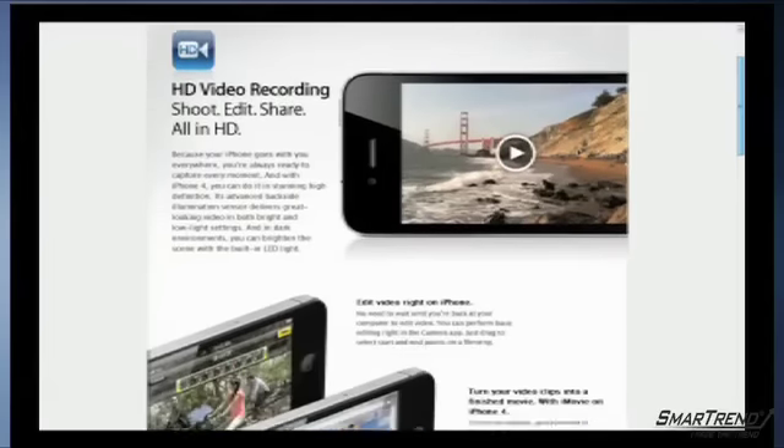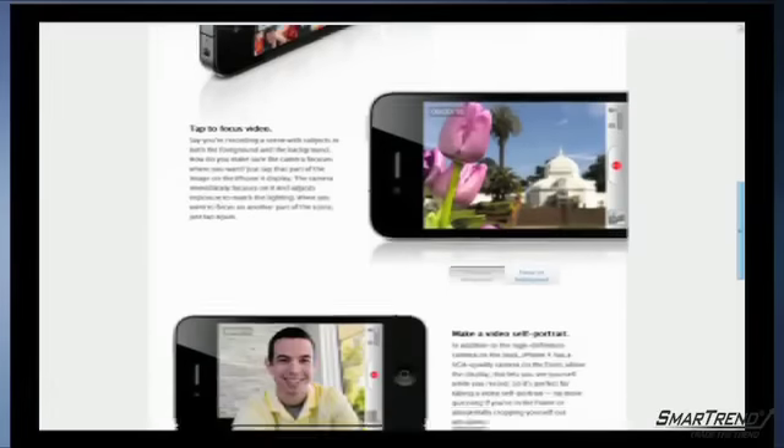iPhone carrier AT&T will allow users to upgrade their devices before their contract expires. Apple CEO Steve Jobs said: "If your contract expires at any time in 2010, you can upgrade to the iPhone 4. You can get it up to six months early."